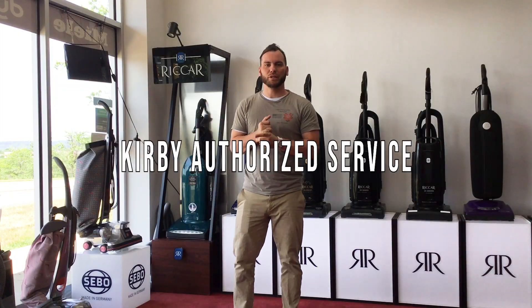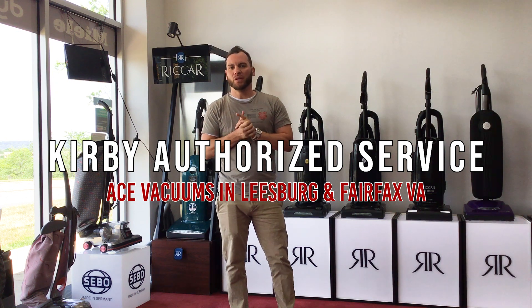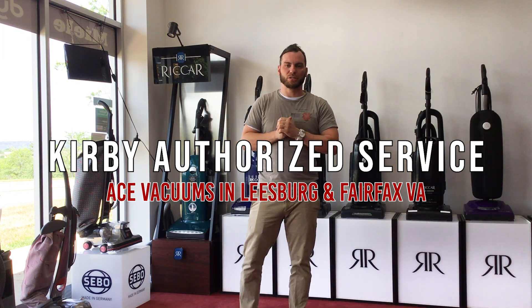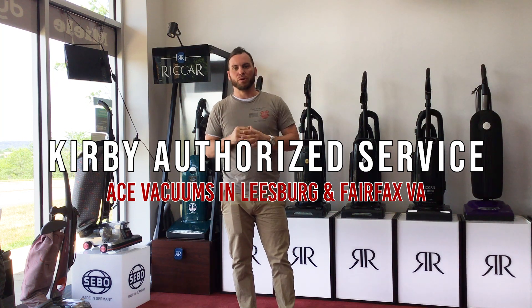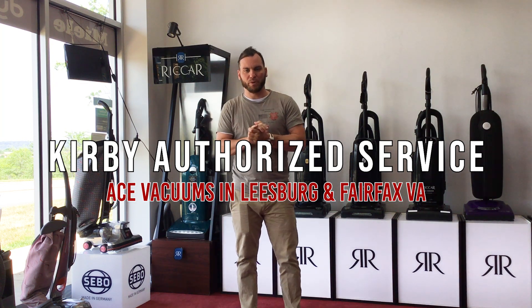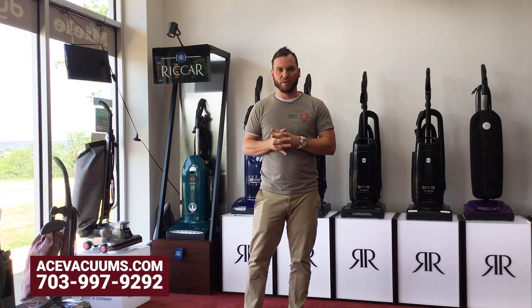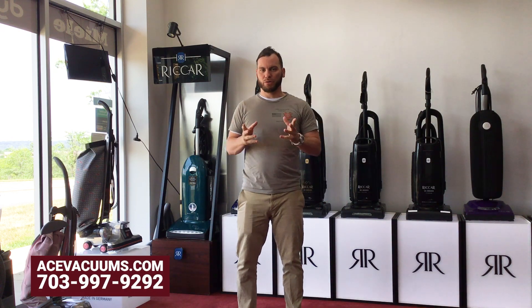Hey everyone, this is Chris over at Ace Vacuums here in Leesburg, Virginia. We're at 300 Fort Evans Road. As you guys know, or may not know, we do a lot of stuff with Kirby. We are an authorized service center for the Kirby company, so we do repairs, cleaning, service, and we have all the supplies and parts that you need.